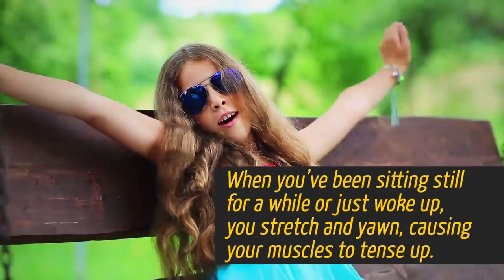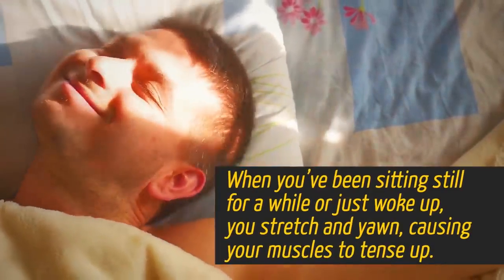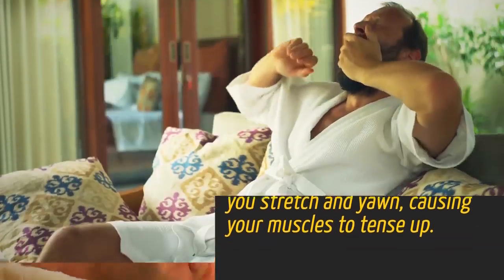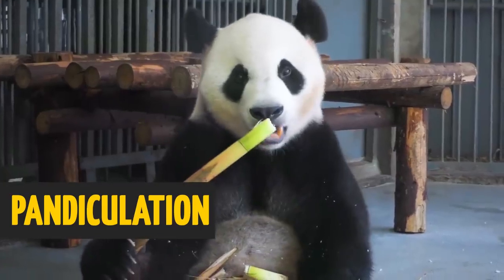When you've been sitting still for a while or just woke up, you stretch and yawn, causing your muscles to tense up. This is known as pandiculation. Either that or you're pointing to a panda.